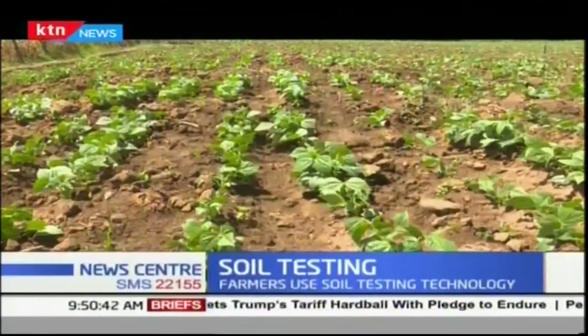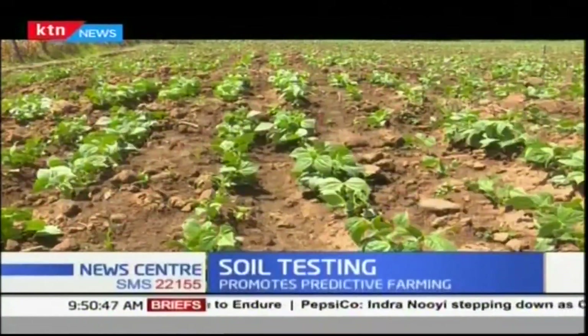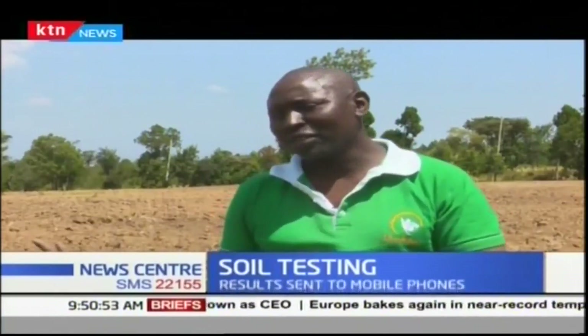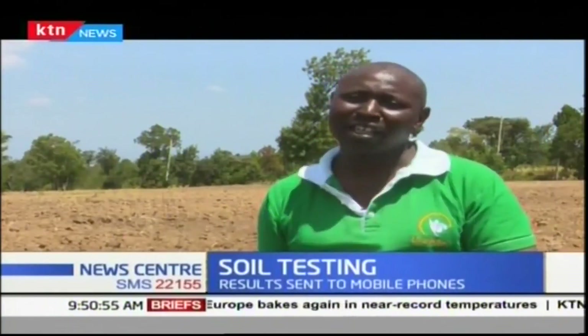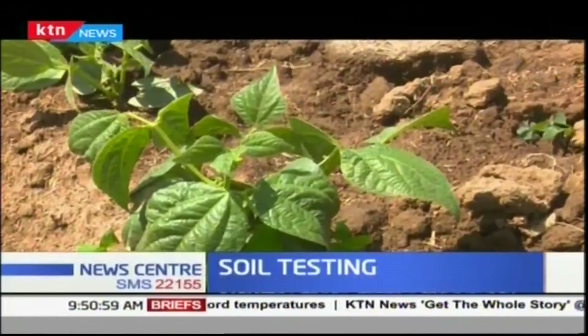Mwangi is telling a different story, thanks to soil testing, which he says may have revolutionized farming for him. In fact, he has become the envy of many farmers.